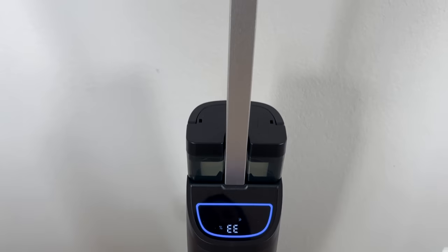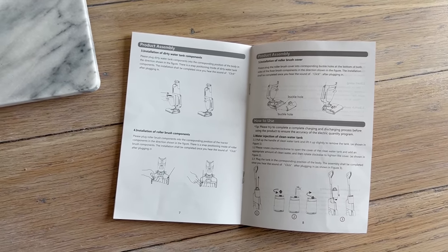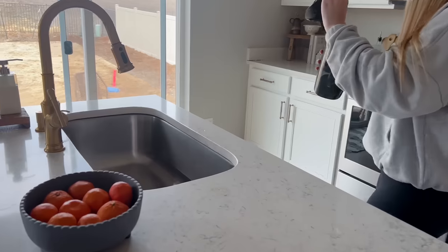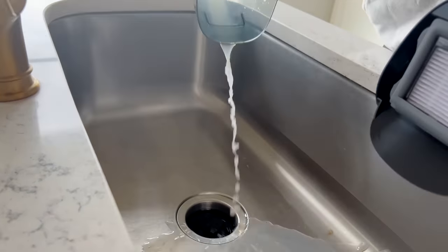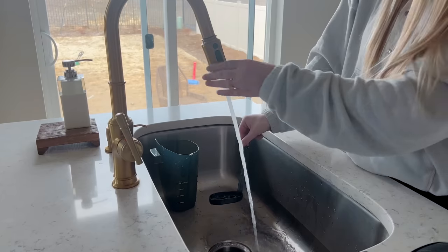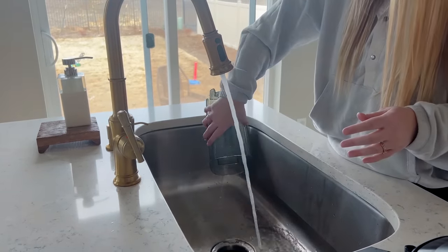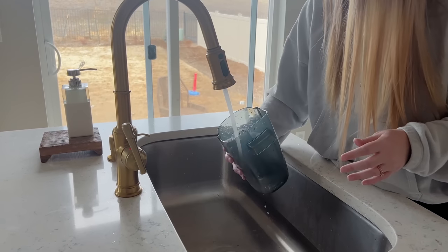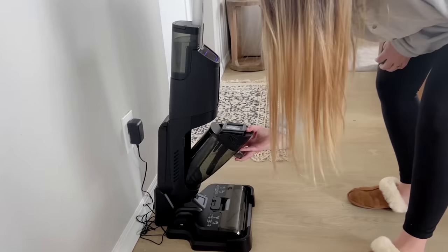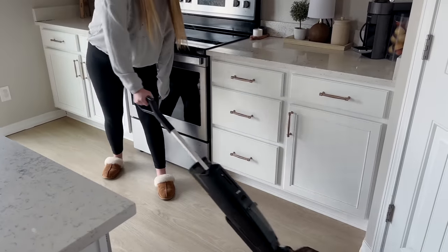Once you put it on the charging station, you press the button at the top of the handle and it automatically starts self-cleaning — the mop pad is just spotless in minutes. Once it's done, all you have to do is pour out the dirty water, give it a quick rinse, and it's good to go for the next clean. Overall, I love this Tab T6 vacuum mop and it's made it so much easier to keep our floors clean. I'll leave a link in the description so you can check it out.